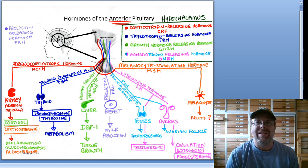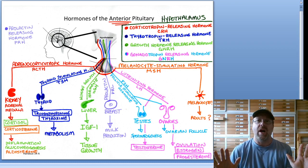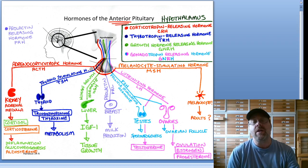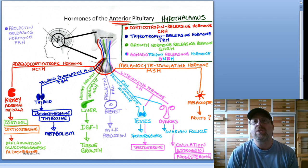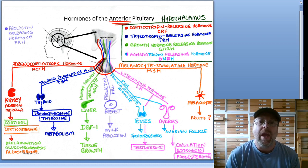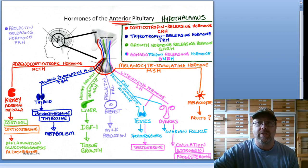Some of these we've actually already talked about, so this is not all brand new stuff. We've talked about some of these hormones coming from our anterior pituitary — for example, prolactin or human growth hormone. There are some new ones I'm going to introduce in this handout, and yes, you are required to know the major functions of all of these hormones. You just need to know the function and that they come from the anterior pituitary gland.